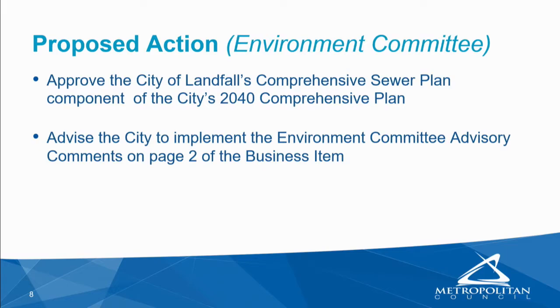Today's proposed action is to approve the City of Landfall's comprehensive sewer plan component of the 2040 comprehensive plan, and to advise the City to implement the Environment Committee's advisory comments contained on page 2 of the business item. The City shows about 300 households projected for 2040, which it sounds like they already have. The population according to the 2010 census was 663 residents, projected to increase to 740 by 2040.